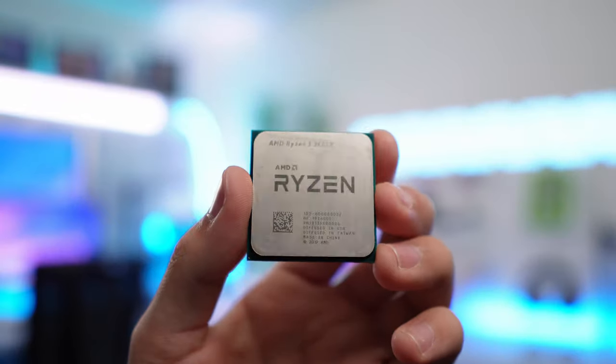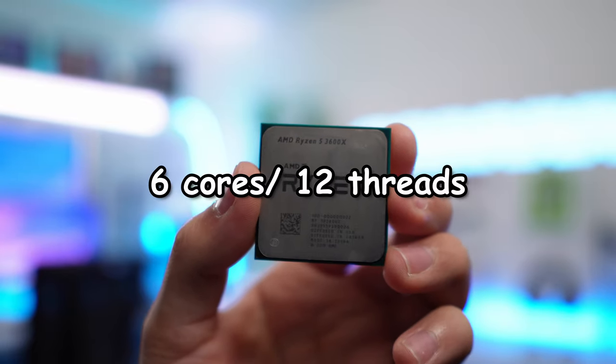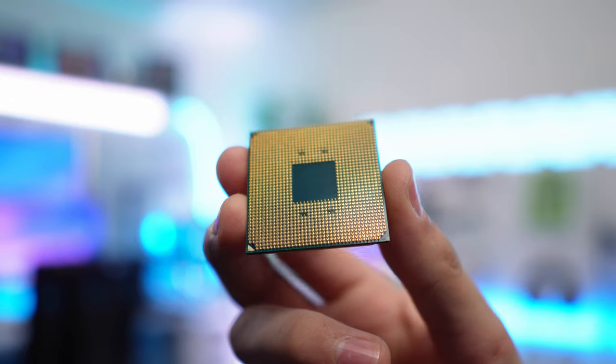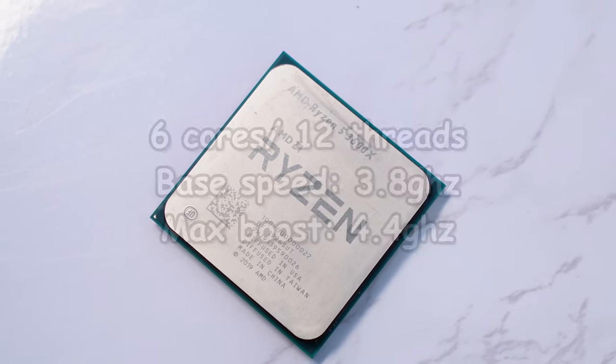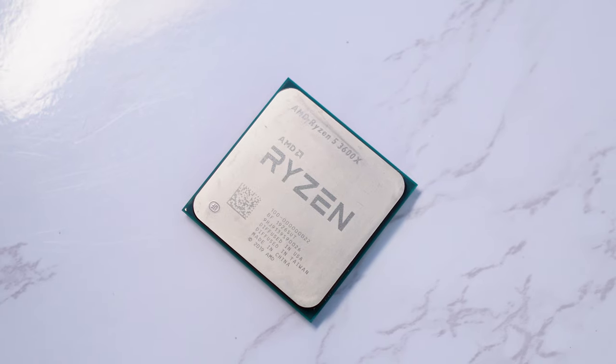For the CPU, we're going to be going with the Ryzen 5 3600X. This is still a solid 6-core processor for 1080p gaming. It's outperformed by the newer Ryzen and newer Intel chips, but you can find this for pretty cheap now. It's 6 cores and 12 threads with a base clock speed of 3.8 GHz, and you can always overclock this CPU.